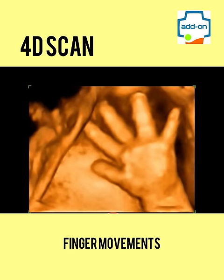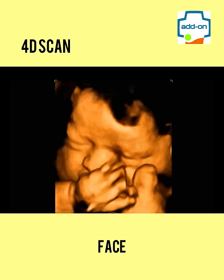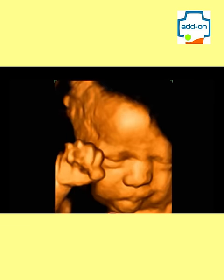3D scan shows still color pictures of the baby in 3 dimensions. In a 4D scan, you can see the moving 3D images of the baby. You can see your baby's facial expressions like smiling, lip smacking, yawning, and hand and leg movements.